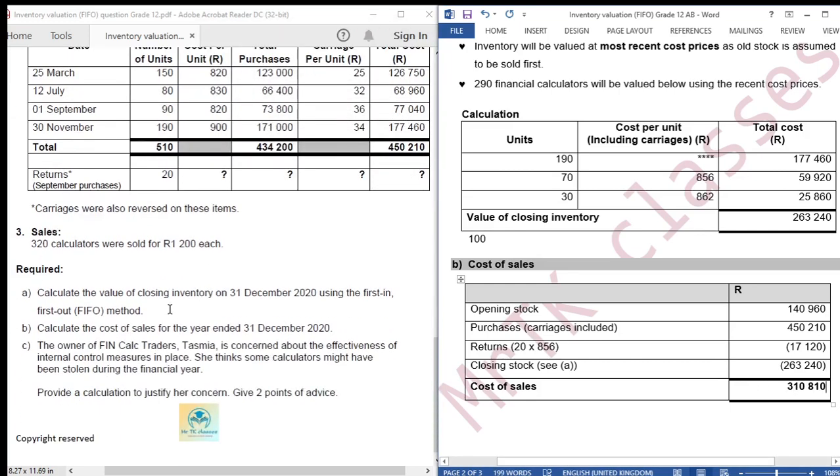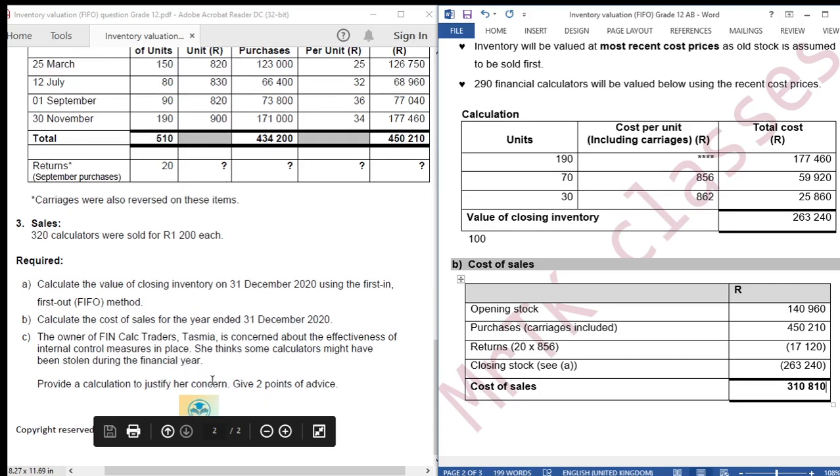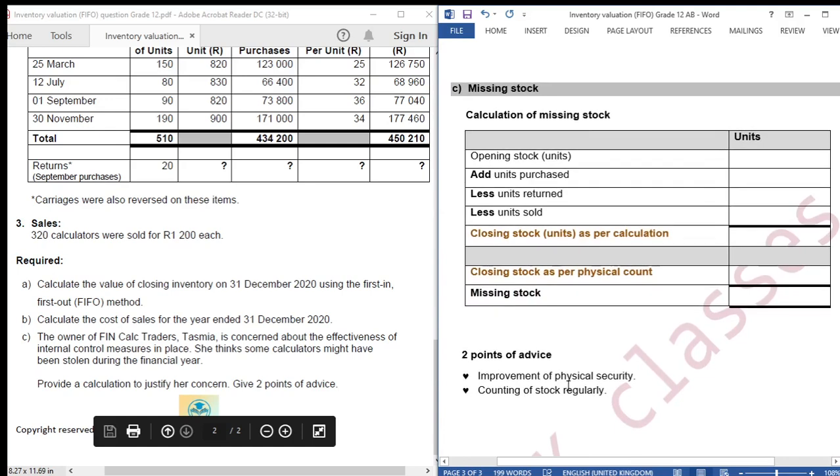We move on to part C. The owner of Fincalc Traders, Tasmia, is concerned about the effectiveness of internal control measures. She thinks some calculators might have been stolen during the financial year. We are required to provide a calculation to justify her concern and give two points of advice. So we are going to calculate missing stock.